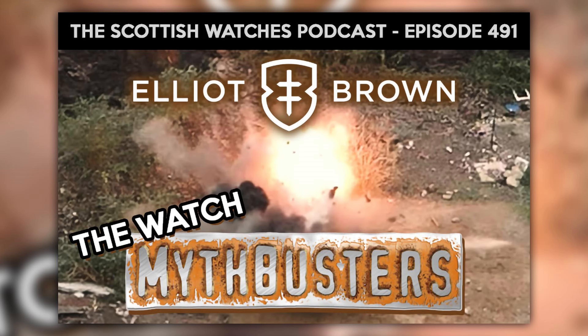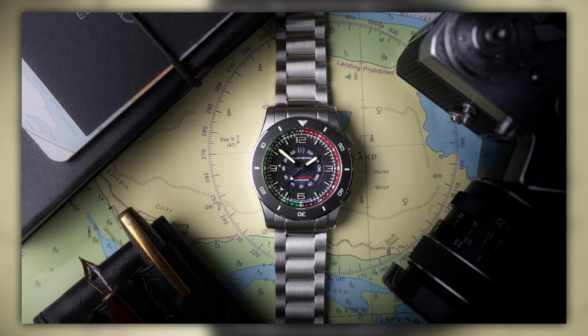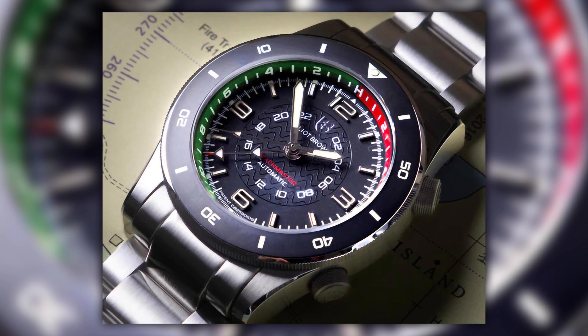Next is Elliot Brown — a great British watch brand that has been very helpful over the years, even stress-testing watches in extreme ways. They've been on the show a couple of times. For Watchmakers Day, they've produced a unique Beach Master called 'The Fade' — a red-green bezel in a limited run of just 20 models, priced at £2,565.